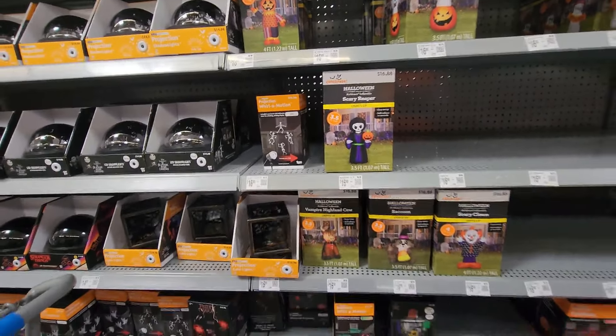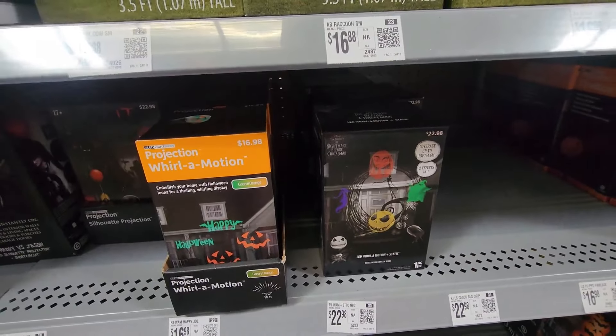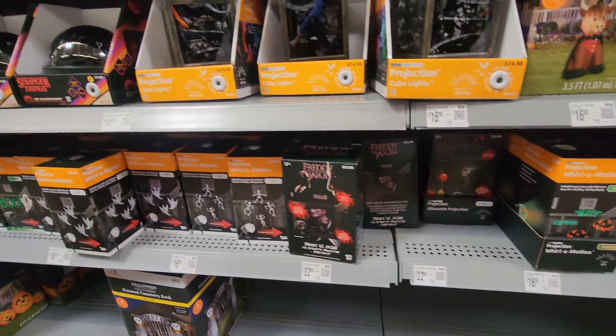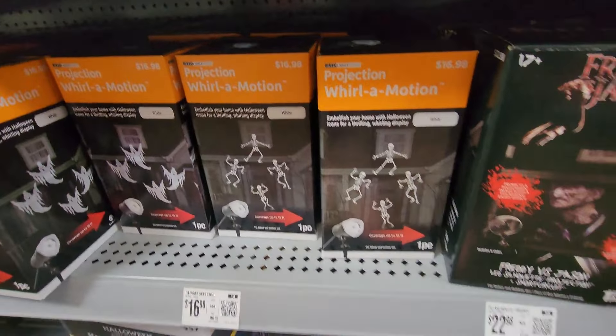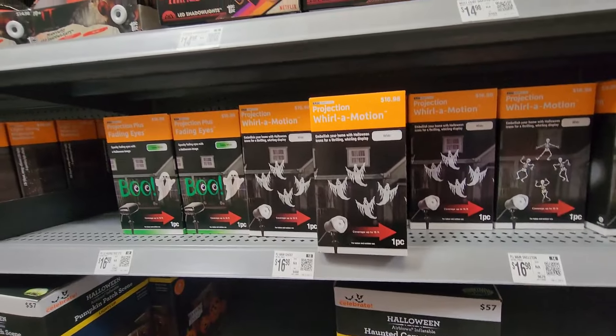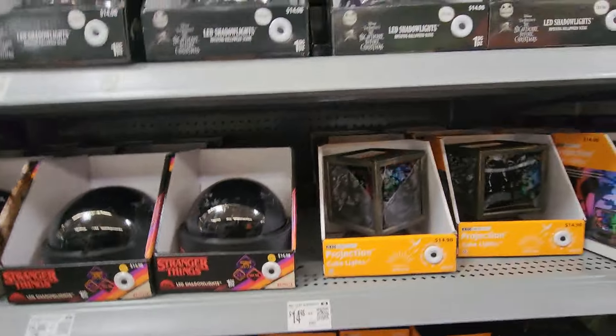It looks like there are projectors — I like anything Jack. There are skeletons — those are cute — a haunted cemetery arch, and projection whirl motion ones as well.